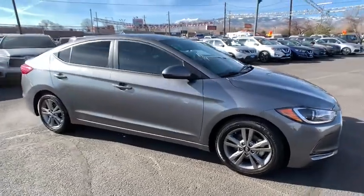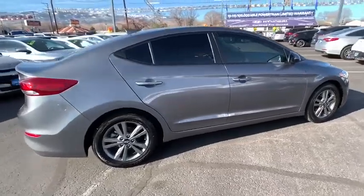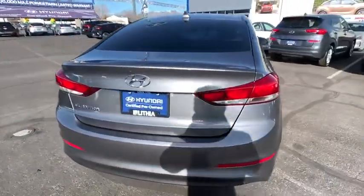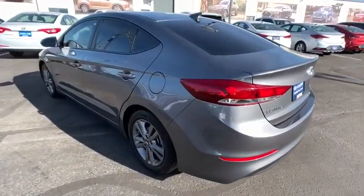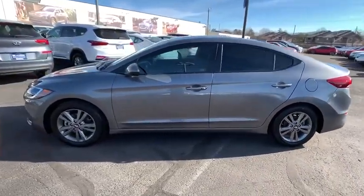Stop by and take a look at the 2018 Hyundai Elantra. The Elantra boasts the most interior room in its class and gets an exceptional 35 MPG. With its luxurious standard features, the Elantra is an easy choice. This vehicle has less than 15,000 miles.